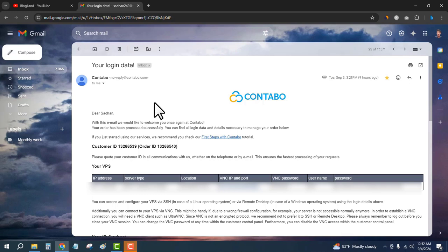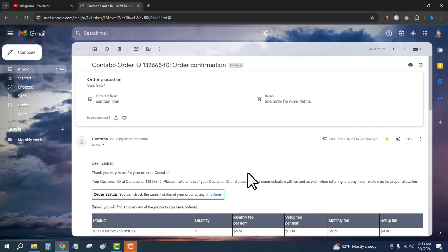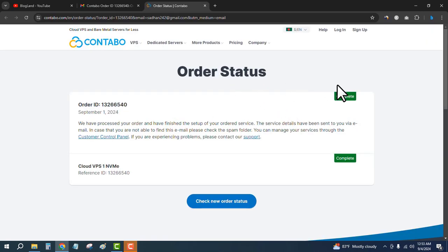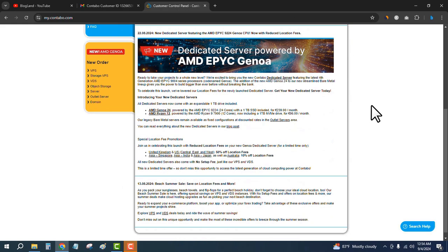To check the status, open the order confirmation email and click on Order Status. You will see the order status is complete. Now you can log in to your Contabo VPS server and set up other settings, and install applications like WordPress. Click on Login, enter your login username and password, then click on Login and you will see the Contabo dashboard.